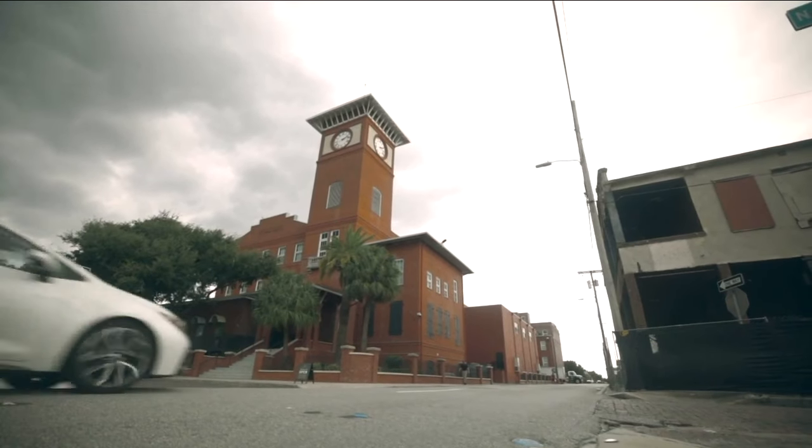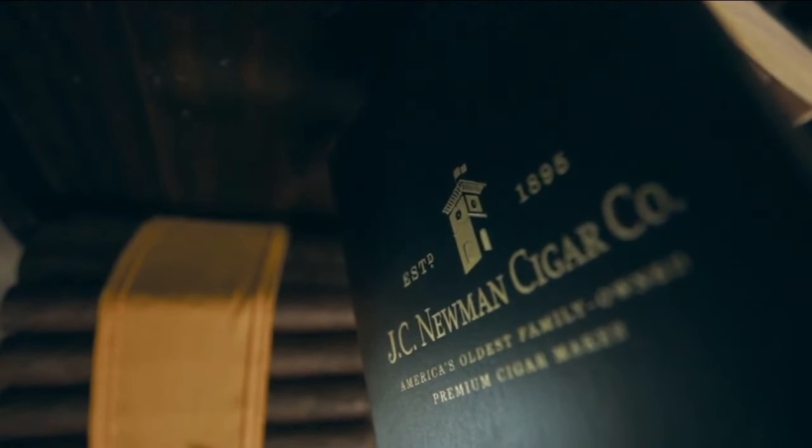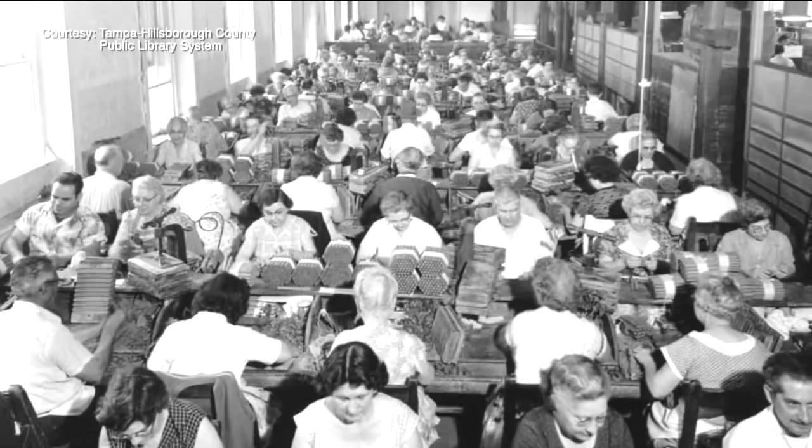Gonzalez is a master roller at J.C. Newman Cigars, the last remaining cigar factory in the country. During its peak, Tampa cranked out 500 million cigars per year. Gonzalez himself makes 80 to 100 per day.